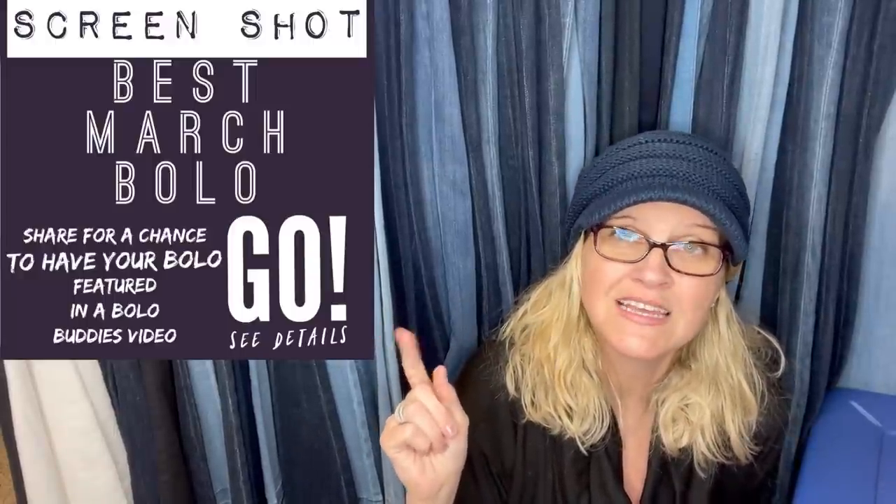So in this video, I invited members to share their best March Bolo. I posted a screenshot, and what you do is leave a comment telling me where you got it, what you paid for it, and what it sold for. Then I create these videos and it helps everybody learn. These are typically big money bolos, big money items, or something with a little story behind it — a unique item, maybe somebody parted something out or got it free. Just a fun educational video. I've got 29 bolos coming your way, and I'm going to tell you where they got it, what they paid, and what it sold for.